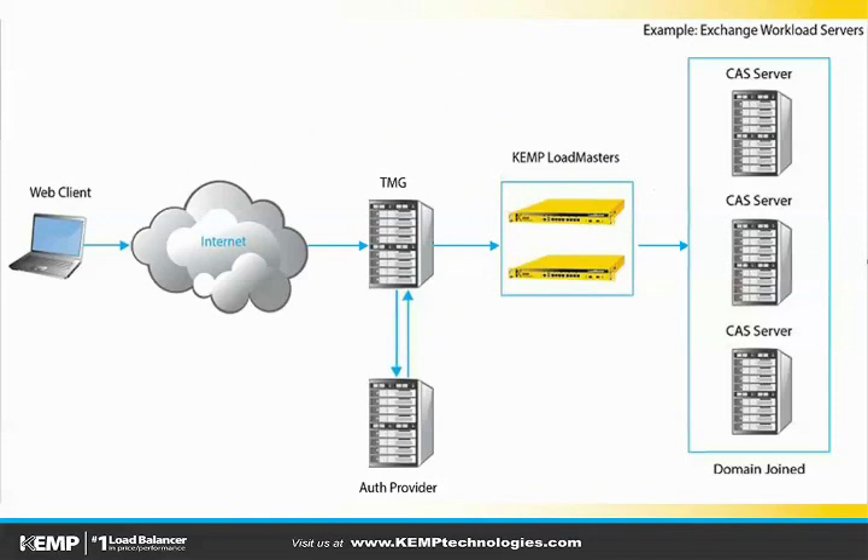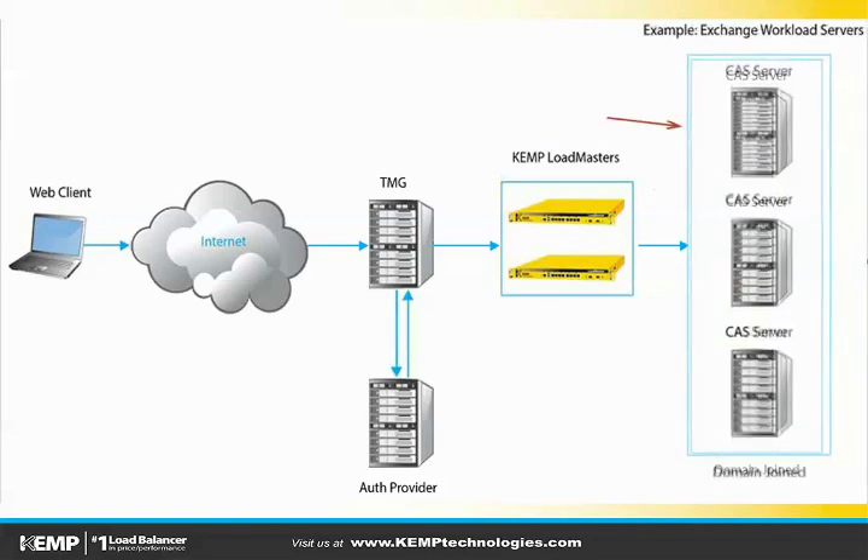Here's a visual depiction of what an environment might look like with TMG. We have a web-based user out there on the internet looking to access resources in a company environment. They come in and authenticate at the Threat Management Gateway, which has integration, as we mentioned, with the authentication provider. Once authenticated, that traffic is passed to the application load balancer. In this case, Kemp Loadmasters. Finally, that traffic is intelligently distributed to the available application servers.